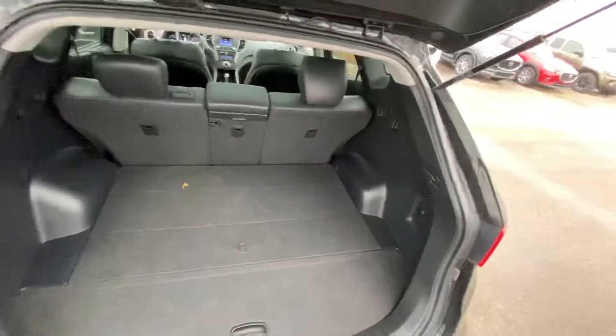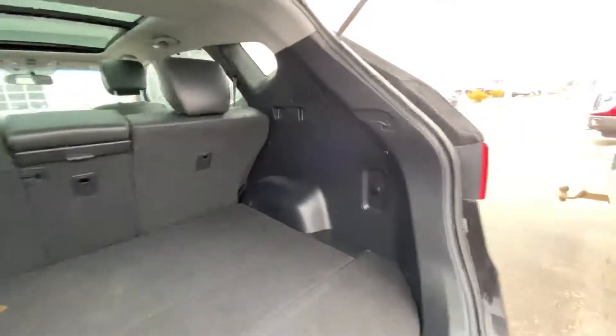Popping open our trunk space. Here we have ample room for golf clubs, groceries, hockey bags — whatever you might need back there, Anna. We've got room for it.